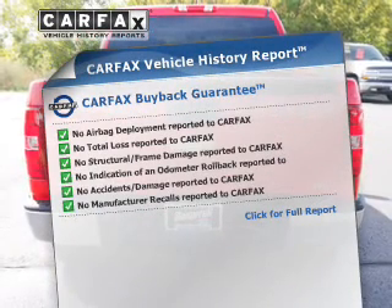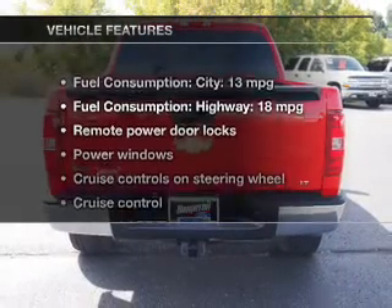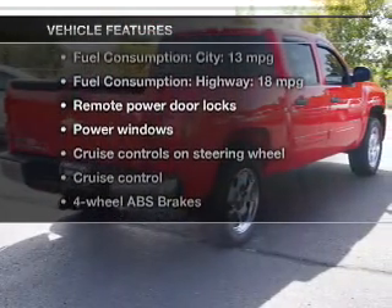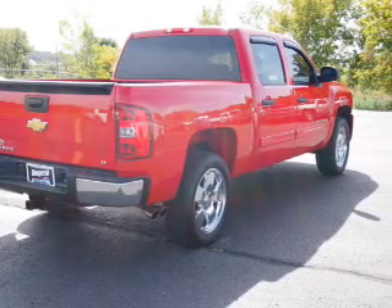This automobile comes with a Carfax report, which reduces your buying risk by providing the vehicle's history before you purchase. With these notable features, you won't want to miss out on the opportunity to own this amazing ride: power door locks, power windows, cruise control.